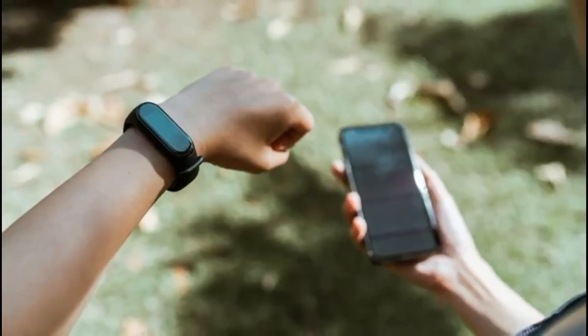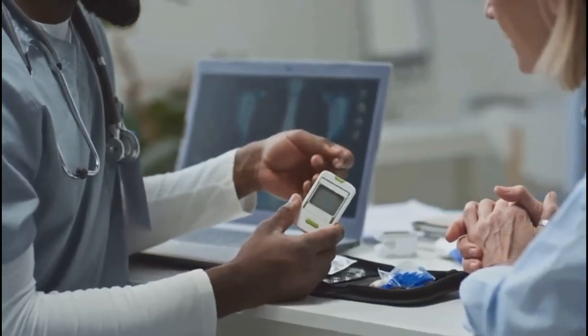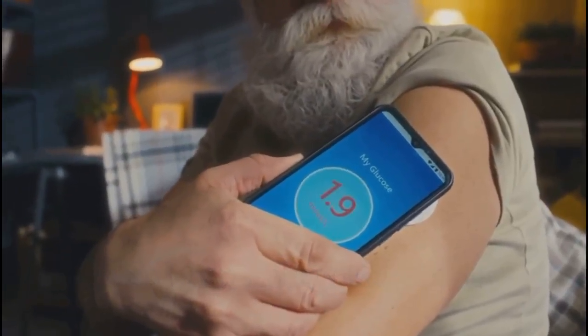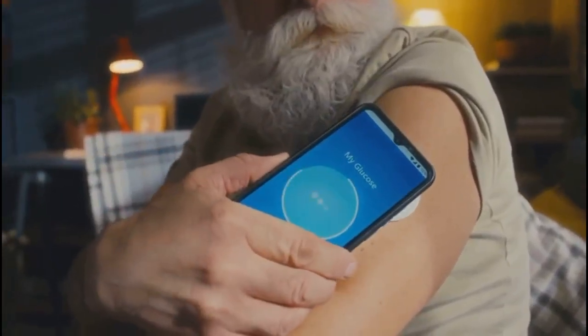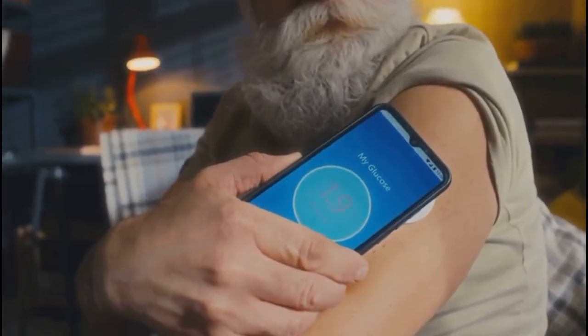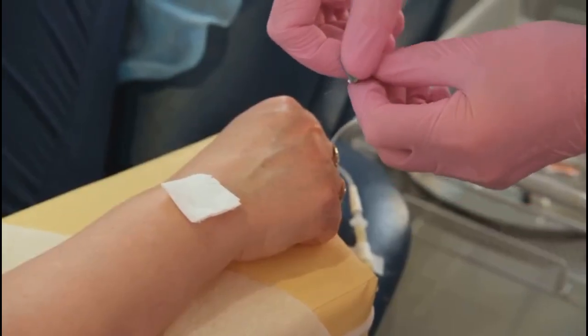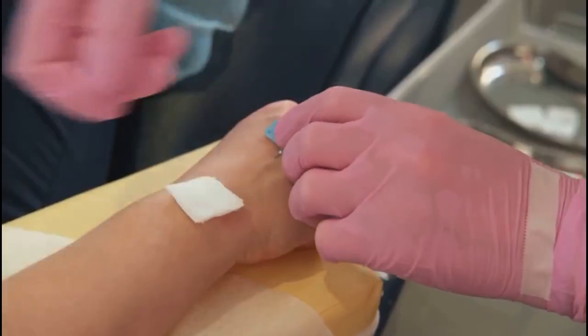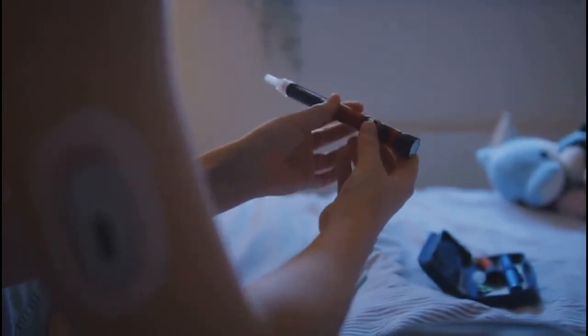CGM's continuous data means fewer missed checks and more freedom. You get a complete picture, not just isolated numbers. This transforms diabetes care from reactive to proactive, giving you real confidence. Continuous glucose monitoring is a breakthrough technology that helps people with diabetes track their glucose levels in real time, all day and night, without the need for constant finger pricks. It all starts with a tiny sensor, gently inserted just under your skin, usually on your abdomen or the back of your arm. The sensor continuously measures glucose levels in the interstitial fluid — the fluid that surrounds your body's cells — providing a reliable picture of your glucose trends.